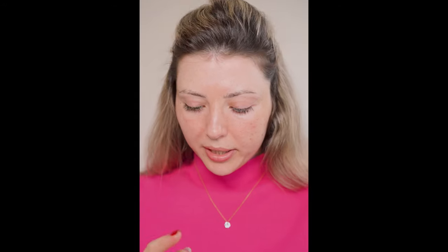Just foundation or a concealer can make my skin look even — not just my skin, the skin in general. But before applying a foundation or a concealer, we need to prep the skin — it's so important. It doesn't matter if it's professional makeup or everyday makeup, I always make sure my skin is very well hydrated. For this step, I'll use Neutrogena Hydro Boost Gel Cream.